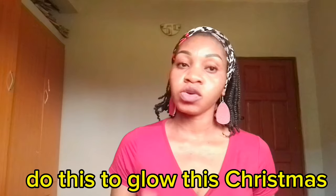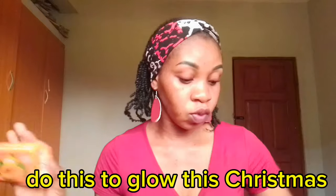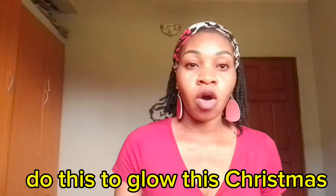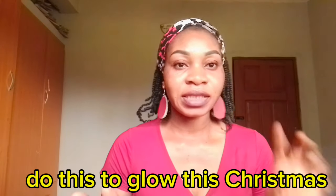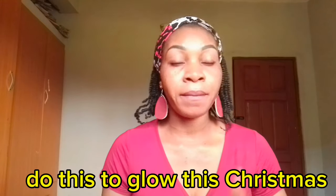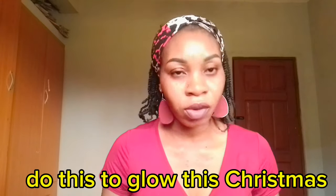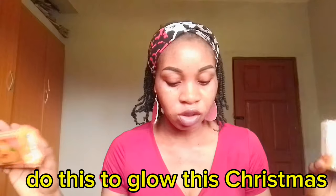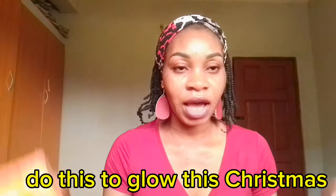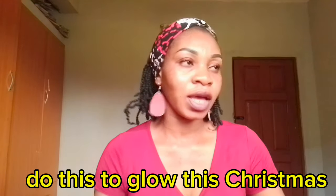I think Ashanti Papaya soap is going to do that for you, or the Drip soap, or Skin White soap. These three soaps are all amazing — they will leave your skin feeling fresh, brightened, and spotless. You don't need all three; just pick one of the three and you are good to go.